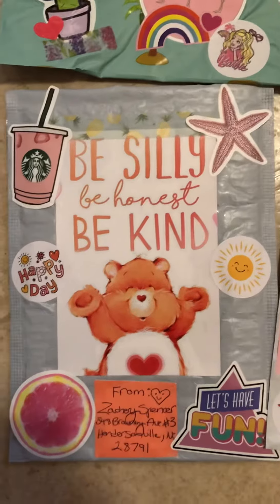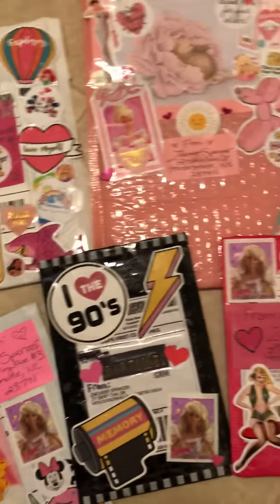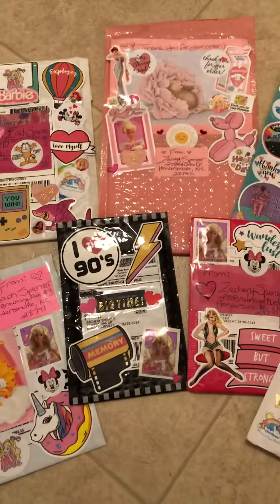I just wanted to show you all that I have so much fun when I get an order. I love decorating my packages. And so there you go — I hope you enjoyed it. Bye.